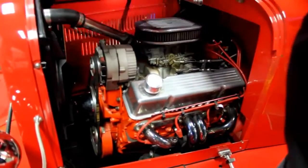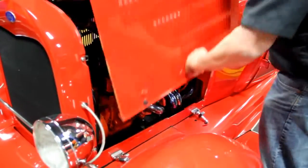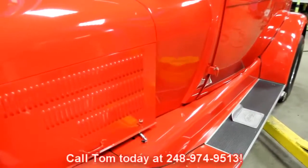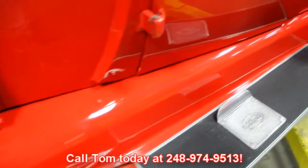I tell you, this is a real show stopper right here. So give us a call at 248-974-9513 and let Vanguard Motor Sales put this dream in your driveway.